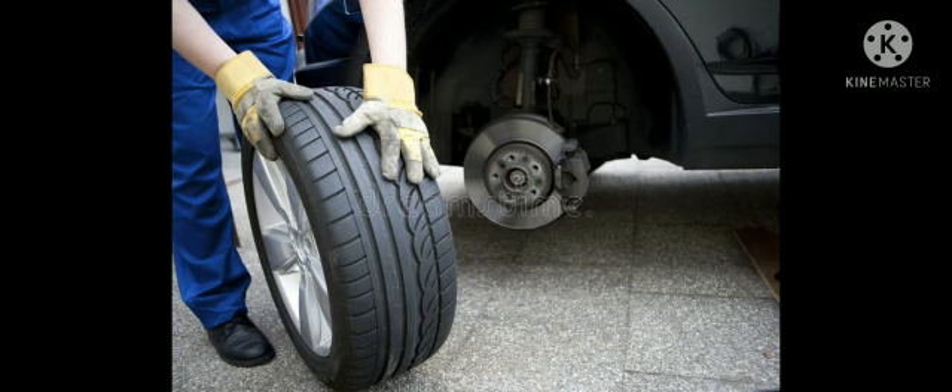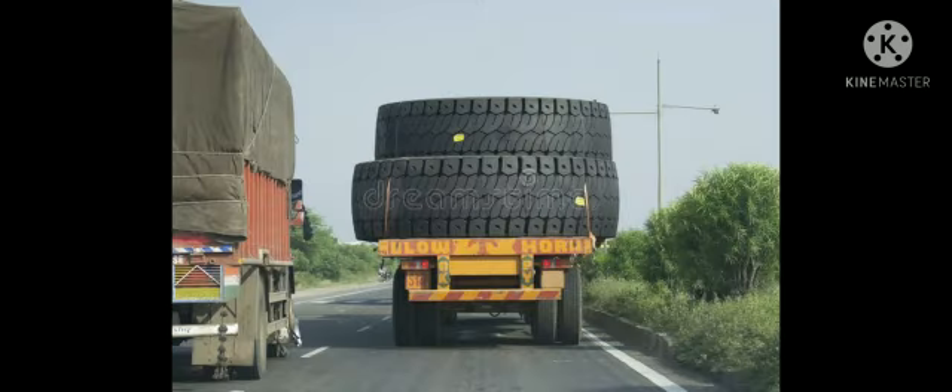Tyre. Tyres are very important for any vehicle. The tyre should have good grip and firmness to carry a vehicle down the road. Charles Goodyear invented the tyre after many unsuccessful attempts in the year 1844. Despite extreme poverty, he tried continuously and spent most of his life in research.